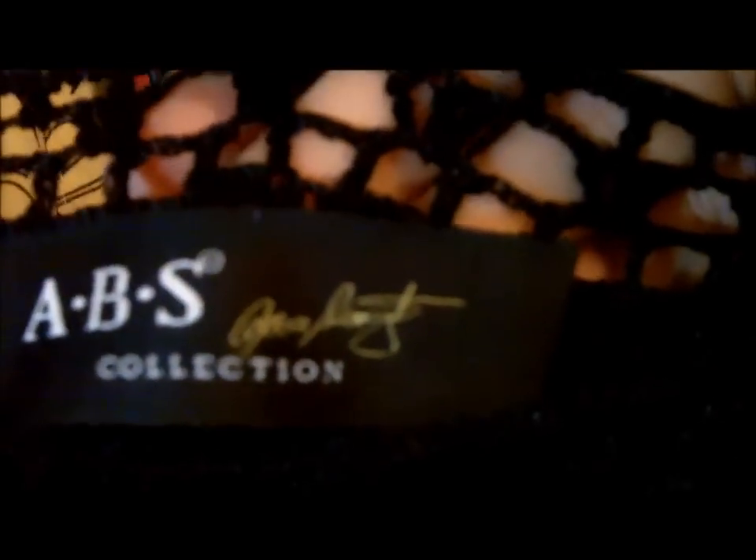The last piece of clothing I found was ABS by Alan Schwartz. The other black dress was $5 and so is this one. This is just a crochet dress — you can see the weave and the stitching. It's just a crochet dress, very pretty. This is also $5. And that's it for my clothing items. Next we're going to take a look at the miscellaneous items.